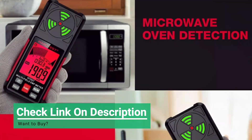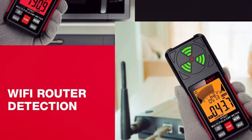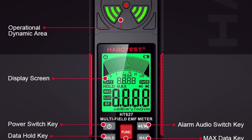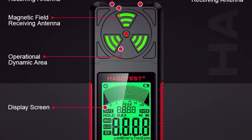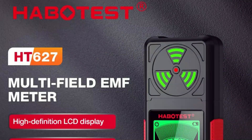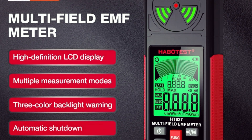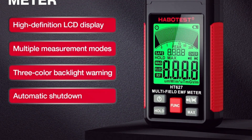Features include unit switching, peak value display, tricolor backlight, buzzer alarm, and auto shutdown, making it user-friendly and efficient. Ideal for detecting radiation from TVs, computers, household appliances, cell towers, and transformers, this device helps you stay informed and protected in any environment.